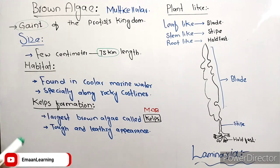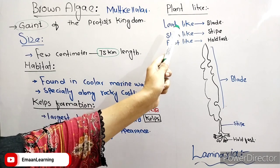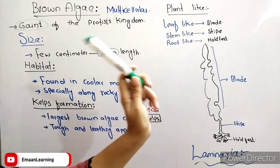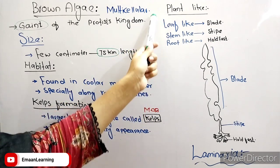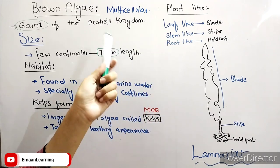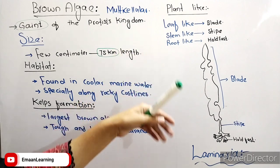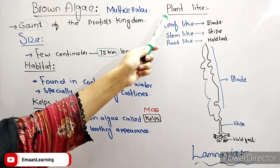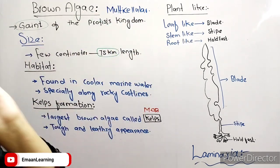The largest brown algae are called Kelps. These are tough and have a leather-like appearance. Now we are talking about plant-like structures: they have leaf-like blades, stem-like stipes, and root-like holdfasts. However, these are not true roots, leaves, or stems — Protists are not true plants.